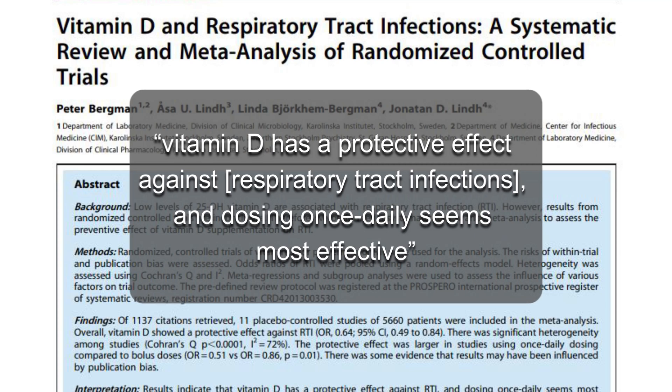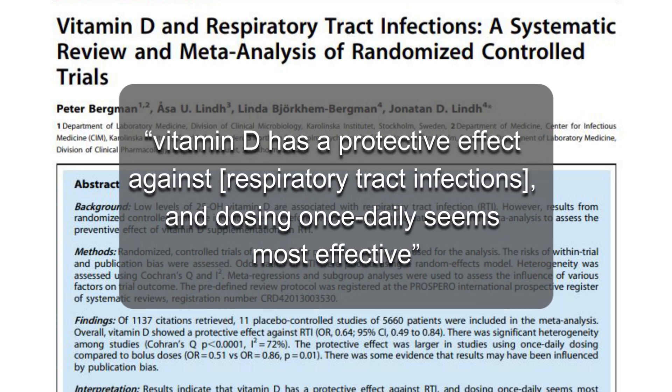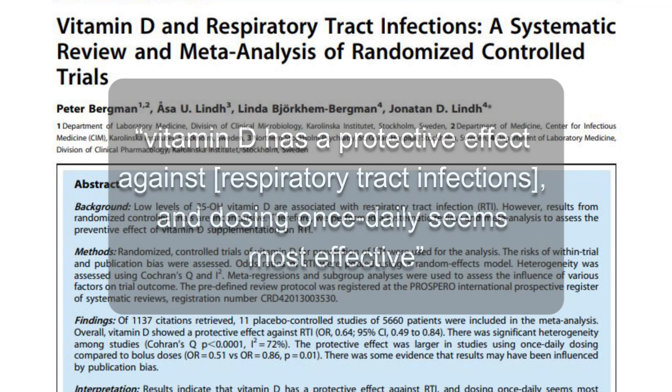Bergman 2013 found that vitamin D has a protective effect against respiratory tract infections, and once-daily dosing seems most effective. So it's good for immune system function — but our immune systems also use vitamin D for allergies.